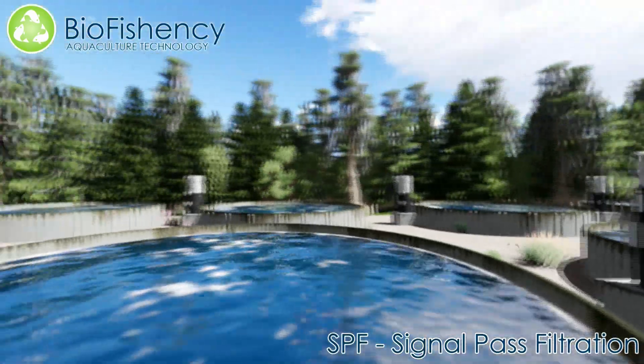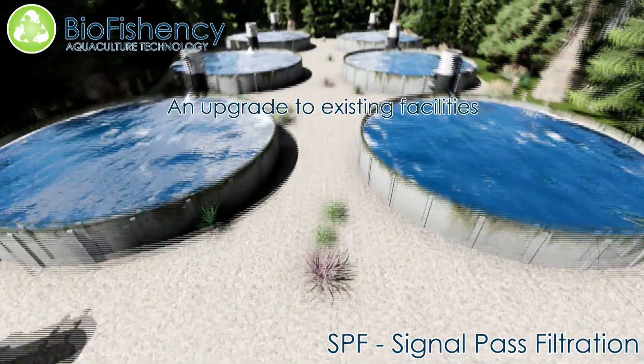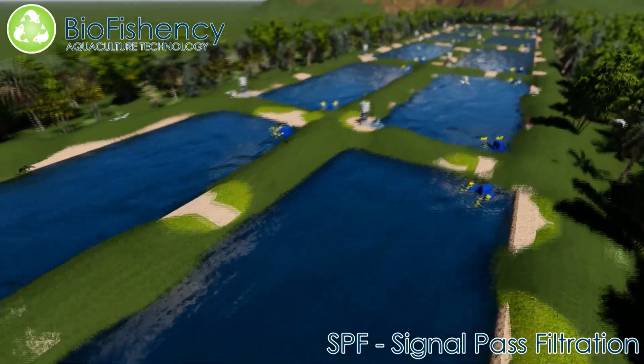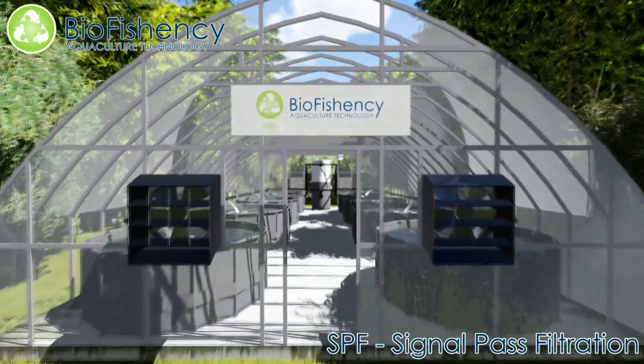BioEfficiency's All-in-One Water Treatment System operates with all aquaculture methods. The system allows fish growers to upgrade existing facilities without the need for sophisticated systems or complicated infrastructure, and it costs a fraction of high-end water treatment systems.